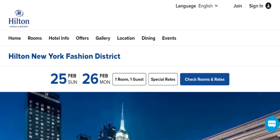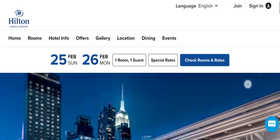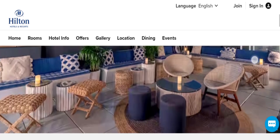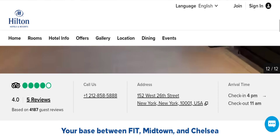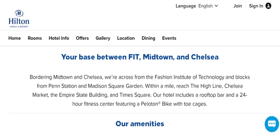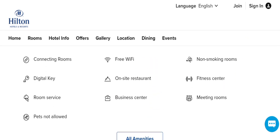People from the United States are very interested to know about this site. Today we provide the complete details. First, we talk about the site type — it is a hotels and resort site. Hilton New York Fashion District provides different types of rooms at cheap rates with many types of facilities, located at 1 West 26th Street, New York, situated between Midtown and Chelsea. If you are interested, you can visit their official site and check them out.